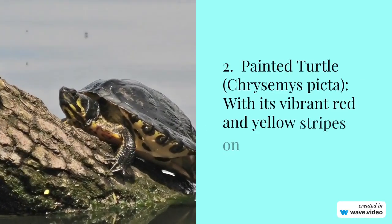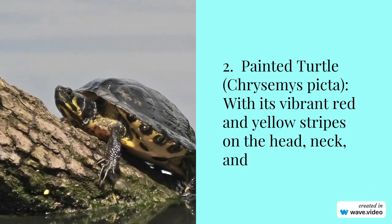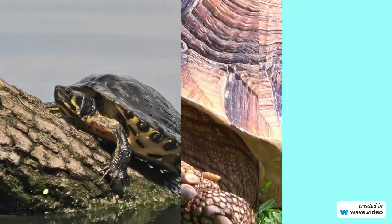Number 2: Painted turtle, Chrysemys picta. With its vibrant red and yellow stripes on the head, neck, and legs, the painted turtle is a colorful and captivating species found in North America.